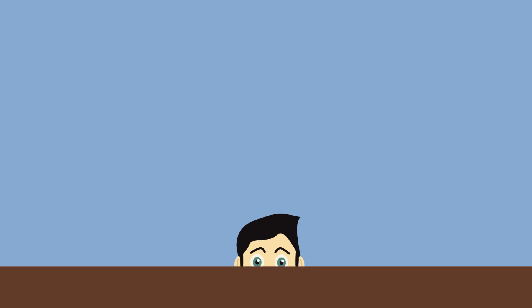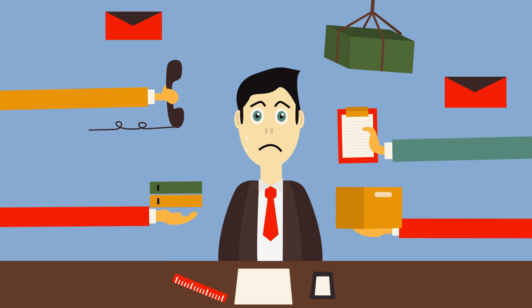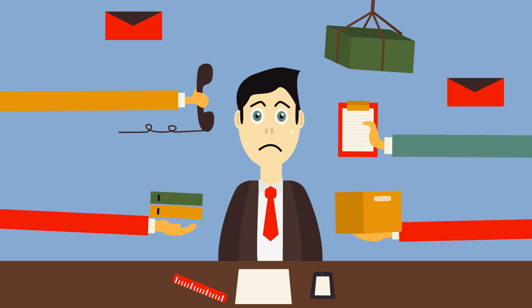Now John's at the office explaining to his boss why he can't finish his work, and he may even get fired. Now imagine if this happens to you.